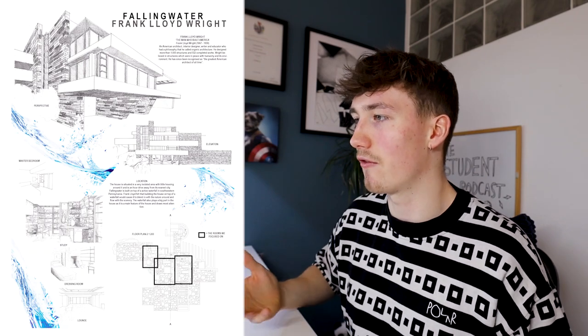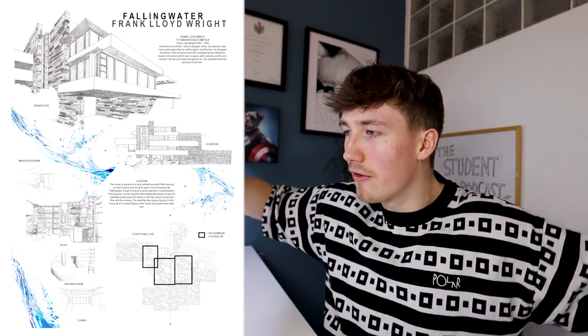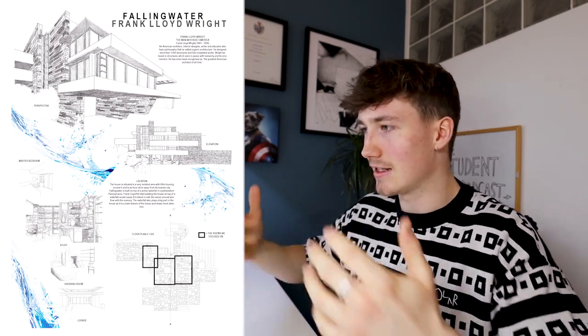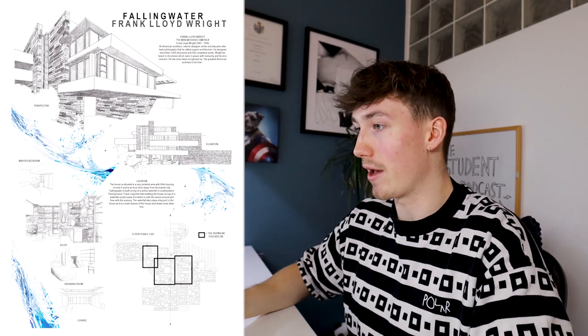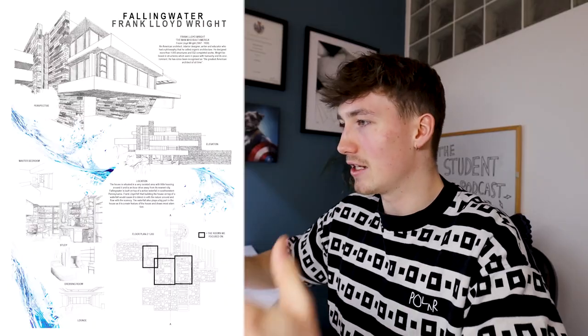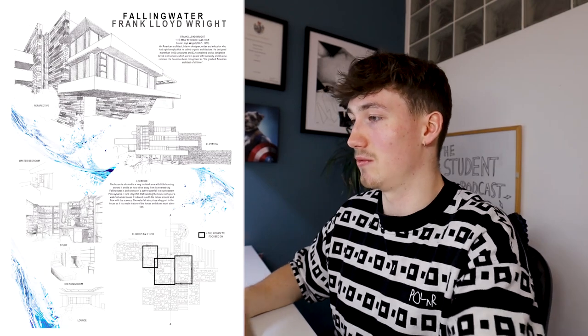I did this little study drawing and this elevation over here. I wanted to put the panel together because I had some Photoshop skills. The project was Fallingwater by Frank Lloyd Wright — and I thought, imagine having water falling down the page because it's Fallingwater. So that's literally what I did. Everything is black and white with the sketches and blue coming down the page, and I think it works pretty well.